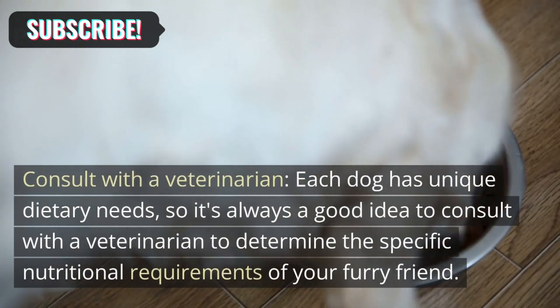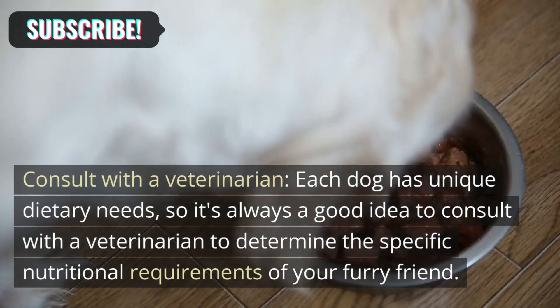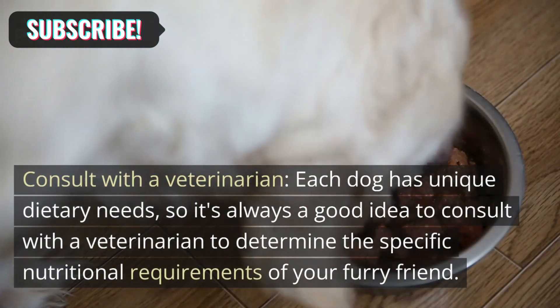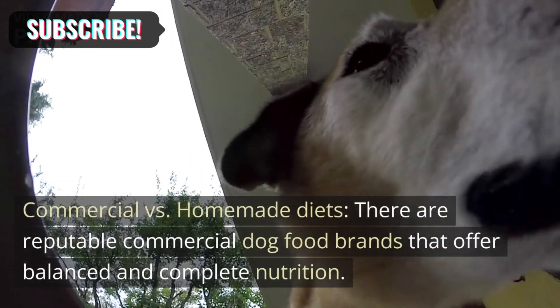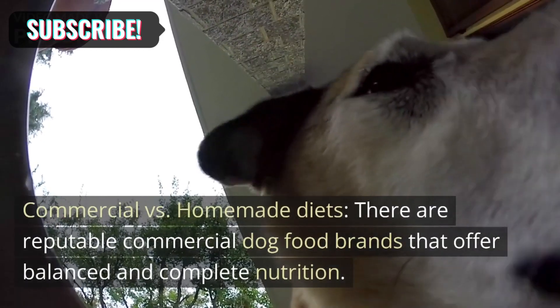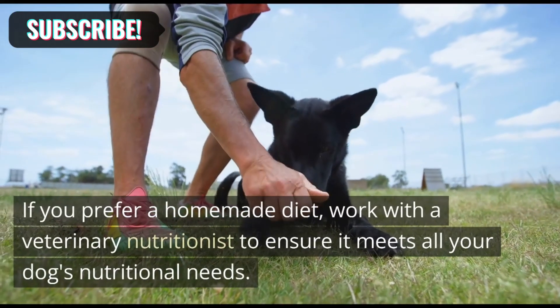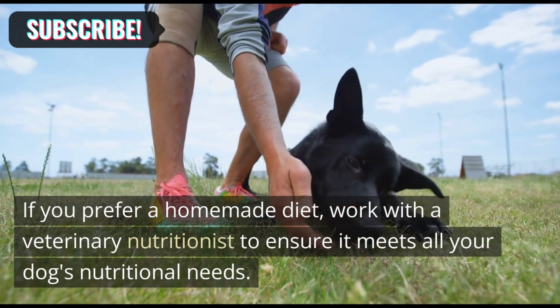Consult with a veterinarian: Each dog has unique dietary needs, so it's always a good idea to consult with a veterinarian to determine the specific nutritional requirements of your furry friend. There are reputable commercial dog food brands that offer balanced and complete nutrition. If you prefer a homemade diet, work with a veterinary nutritionist to ensure it meets all your dog's nutritional needs.